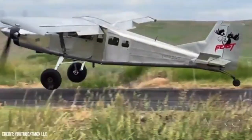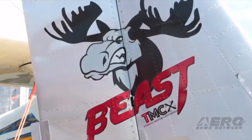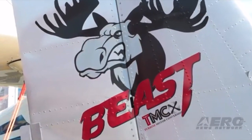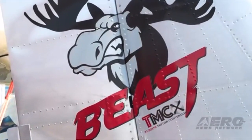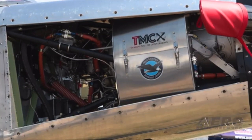I enjoy flying the backcountry of Idaho, and I've sat behind turboprops for probably 15,000 hours. I just really enjoy the dependability, the low maintenance, and reliability of that engine. You just can't beat it.